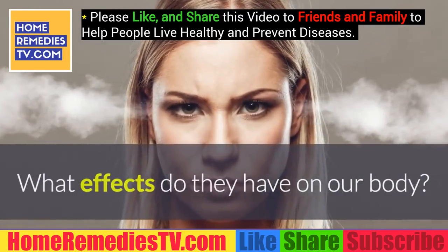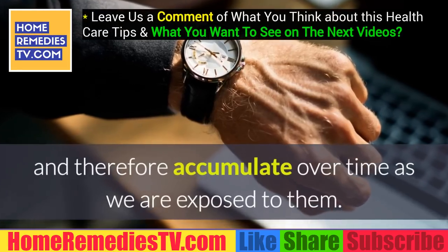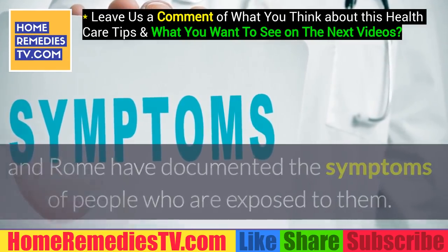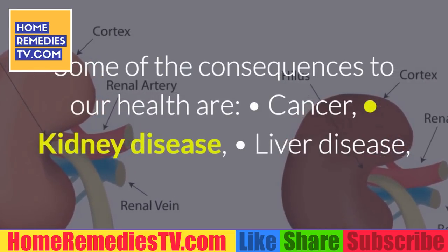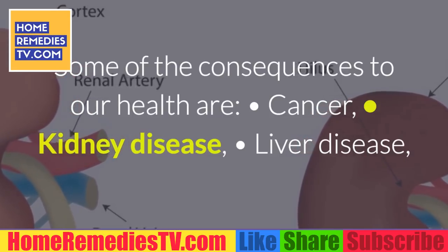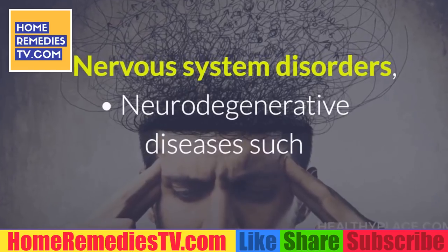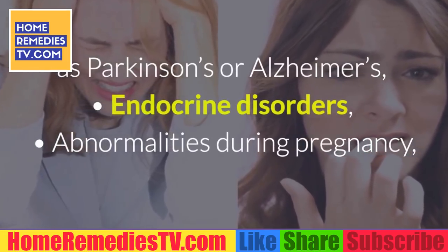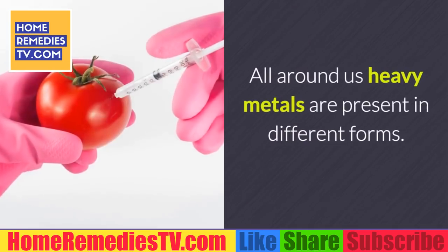Heavy metals are very difficult to remove from our body and therefore accumulate over time. Since ancient times, doctors of Greece and Rome have documented the symptoms of people exposed to them. Some consequences to health include cancer, kidney disease, liver disease, retarded development, autism, autoimmune diseases, joint diseases, nervous system disorders, neurodegenerative diseases such as Parkinson's or Alzheimer's, mood disorders, abnormalities during pregnancy, and allergies.